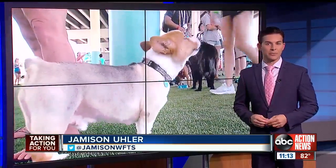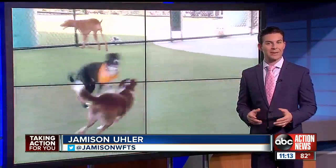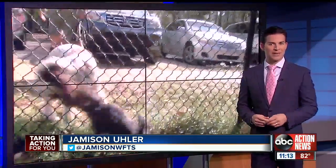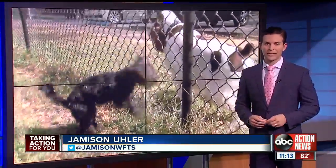Charting your family tree has never been easier in recent years with at-home DNA testing. And now dog owners can use that same technology to find out what breed their four-legged family members are. Taking action for you, we put them to the test to see if those over-the-counter dog DNA kits are really worth your money.